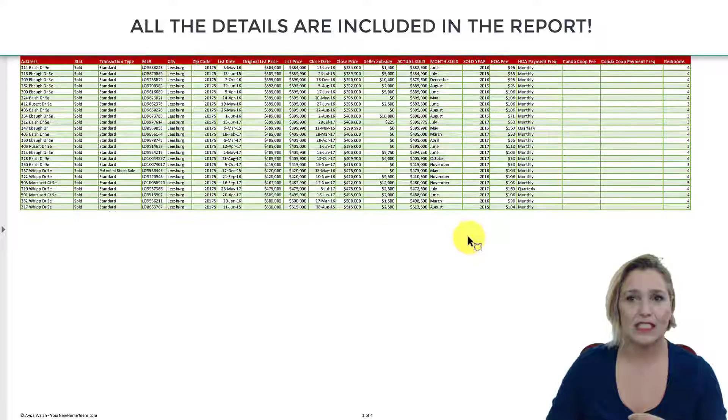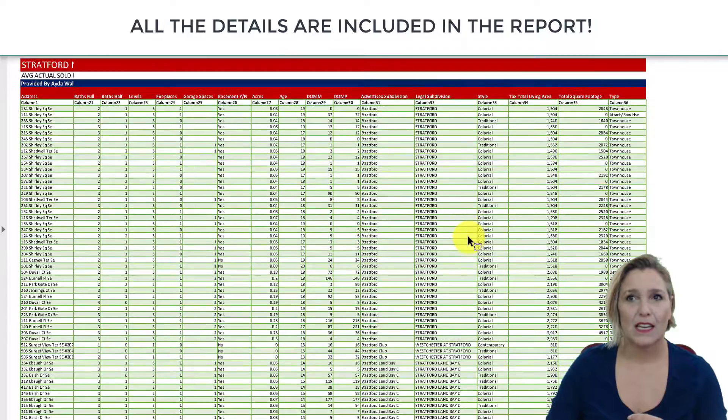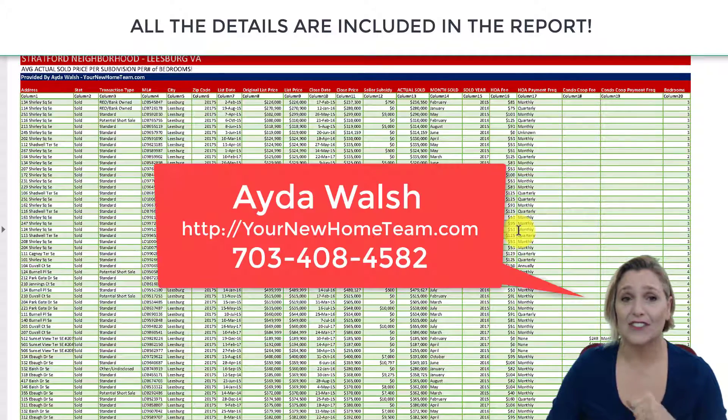Here you can see some additional details: total square footage, number of fireplaces, bathrooms, half baths, levels, garage spaces, age, days on market, style, taxable living area, and total square footage — so you can see if there's a basement or not. Download this report — we hope you find it beneficial. If we're missing anything, or if you're interested in selling or buying in this neighborhood, please give me a call. Make it a great day, talk to you soon!